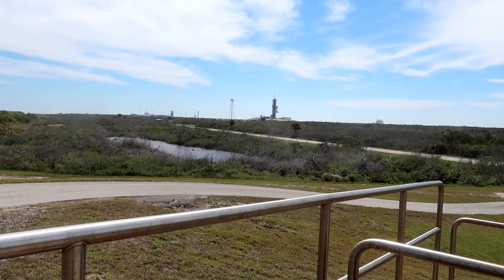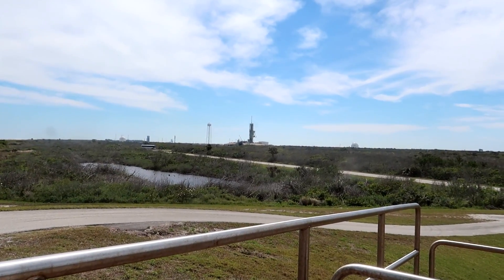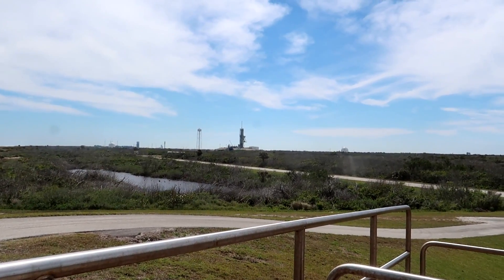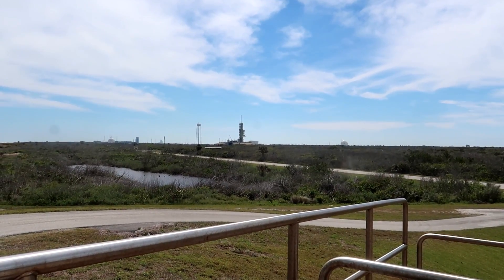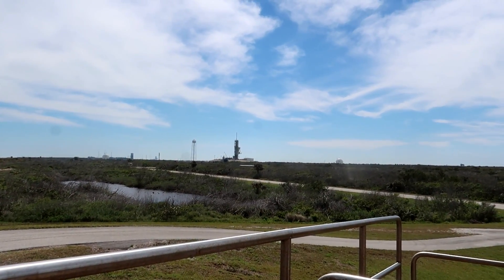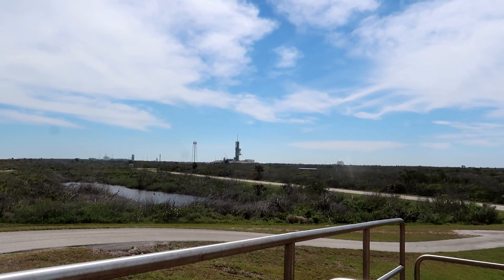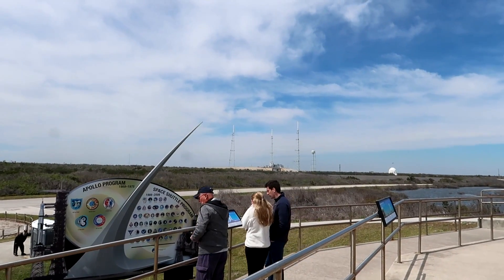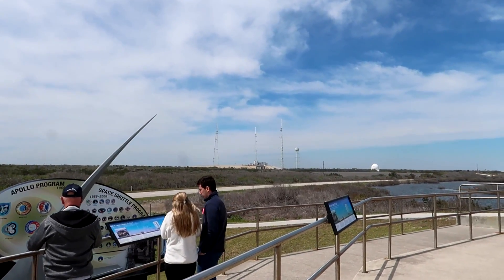Right there is Launch Pad 39A — that's where every Space Shuttle mission launched from. Every astronaut launched from there. That tower is what the Space Shuttle was attached to; SpaceX has it now. That's where the Falcon Heavy launched from — that giant one we watched launched from right there. This is so cool. And then this is 39B, and this is where the SLS will be launching from.